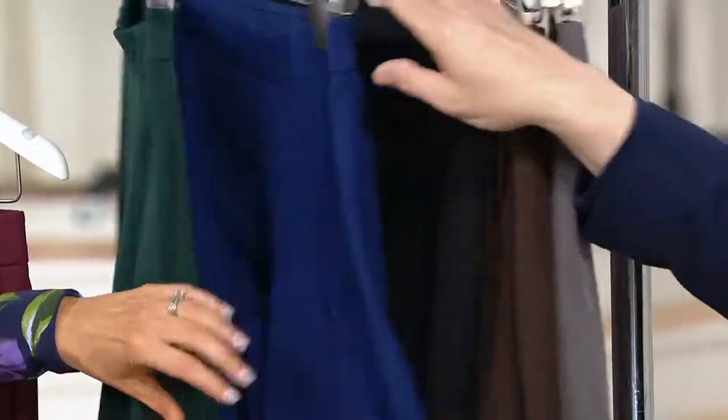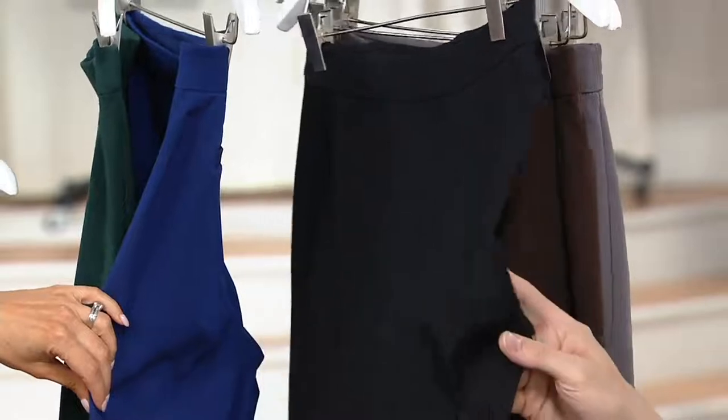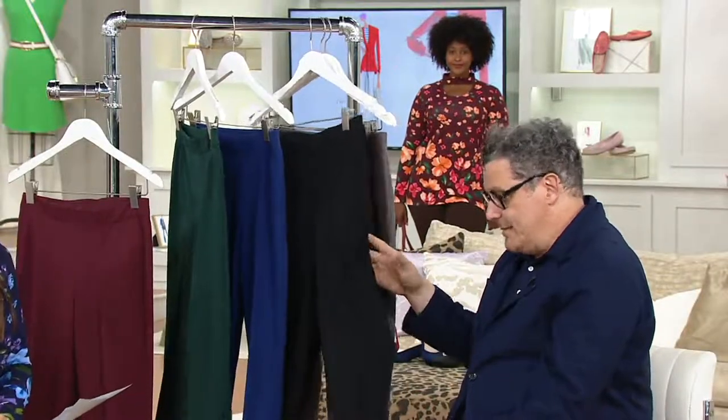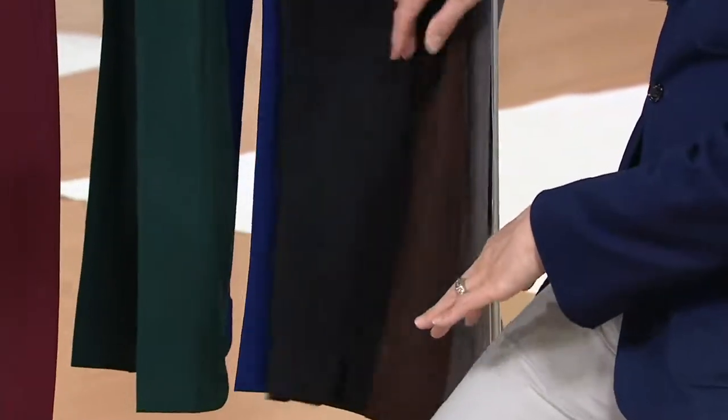Then next to that, black — which says hello to me. This is a new style; it has a little backslash detail, which is a very cute little detail. We'll get into that in a second.